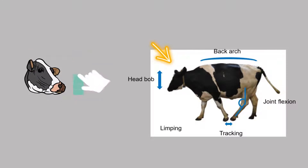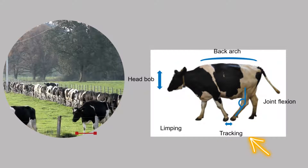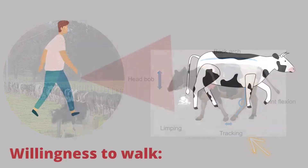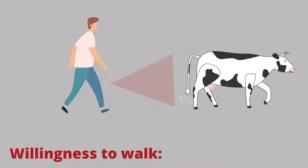Head bob: she lifts or drops her head to help her move forward. Tracking up: a healthy cow should plant her hind foot in or near the hoof print left by her front foot. A lame cow may shorten her stride and therefore not track normally. Willingness to walk: lame cows are sore and will need more encouragement to move.